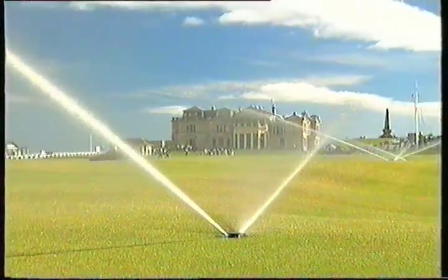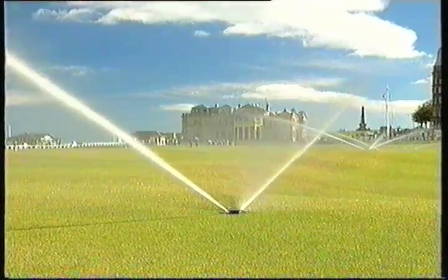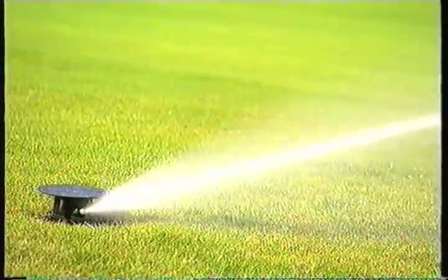The home of golf, St Andrews, clearly appreciates that more than most. Even the old course, with its 600 years of tradition, now has a new irrigation system.